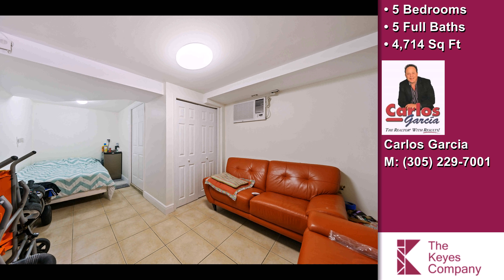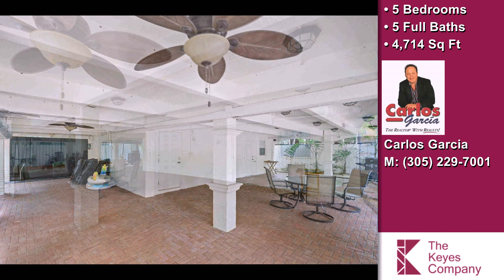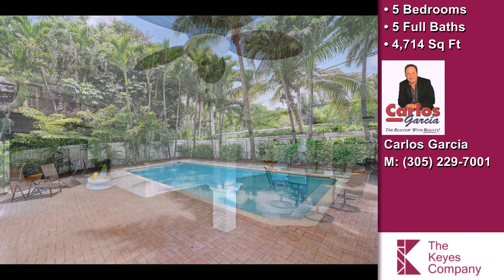New roof 2020, freshly painted, lush landscaping, rare three-car garage. Call Carlos for a private showing — dial one now. Interactive floor plan and photos — dial two now.